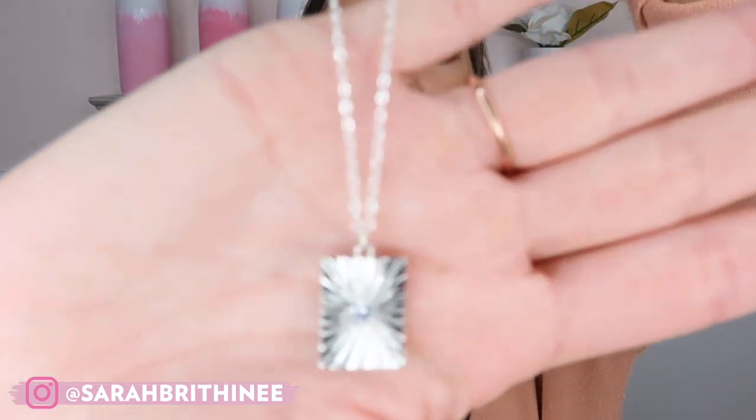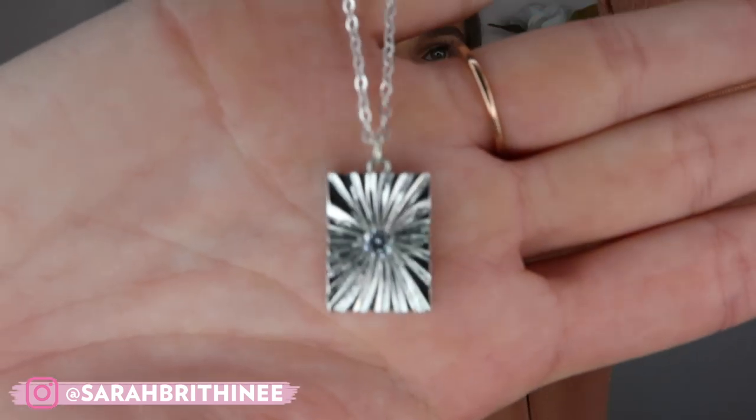Let me put the crescent necklace on for you — this is it at the shortest length. I really like it over a high-neck shirt like this, or against the skin if you're wearing a tank or a v-neck. It just looks beautiful either way. I feel like some jewelry pieces you can only wear one way, and these are really versatile — you can get a lot of wear out of them. That is the crescent necklace.